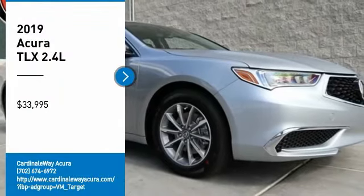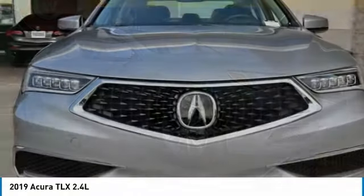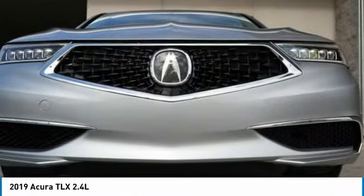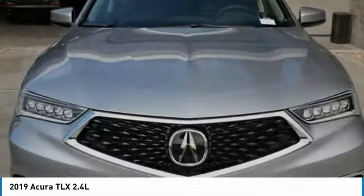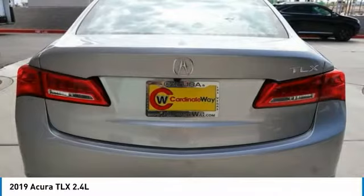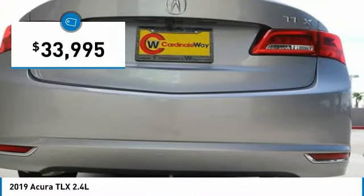Come test drive the 2019 Acura TLX. The Acura TLX impresses drivers with its nimble handling, great fuel economy, and long list of high-tech features. It comes with an extremely quiet interior, spacious front seats, and smooth ride quality. And is priced below $35,000.